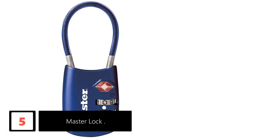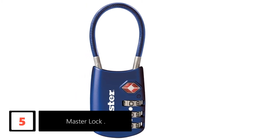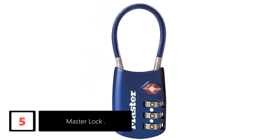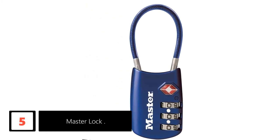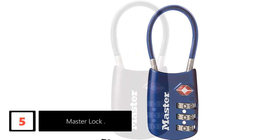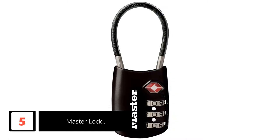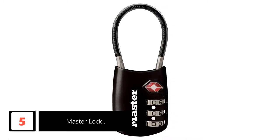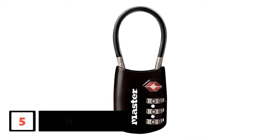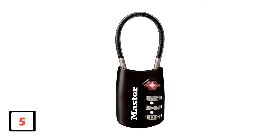At number 5, Master Lock. The 4688D Luggage Lock features a red and white color that alerts TSA screeners that they need to unlock and re-lock your baggage without necessarily breaking the lock. Additionally, the lock comes in four different colors — blue, silver, red, and black — for quick and easy baggage identification. It also boasts a 1-1/8-inch (29mm) metal body and flexible cable, which resists abuse from luggage handling equipment.